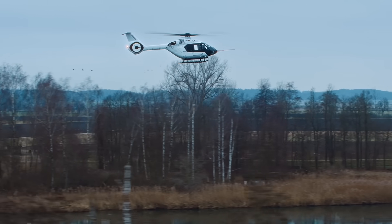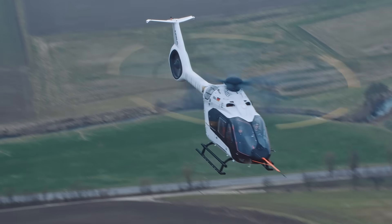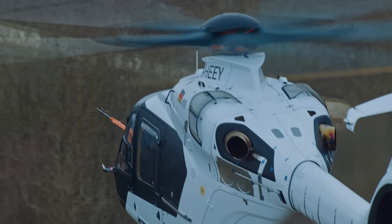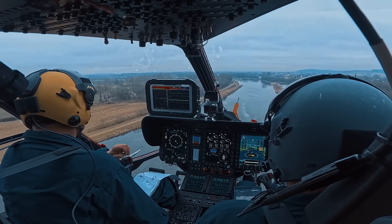Introducing the all-new Airbus H140, a 3-ton multi-mission helicopter that complements Airbus Helicopter's current light twin portfolio for the emergency medical services, passenger transport, and private and business aviation markets.